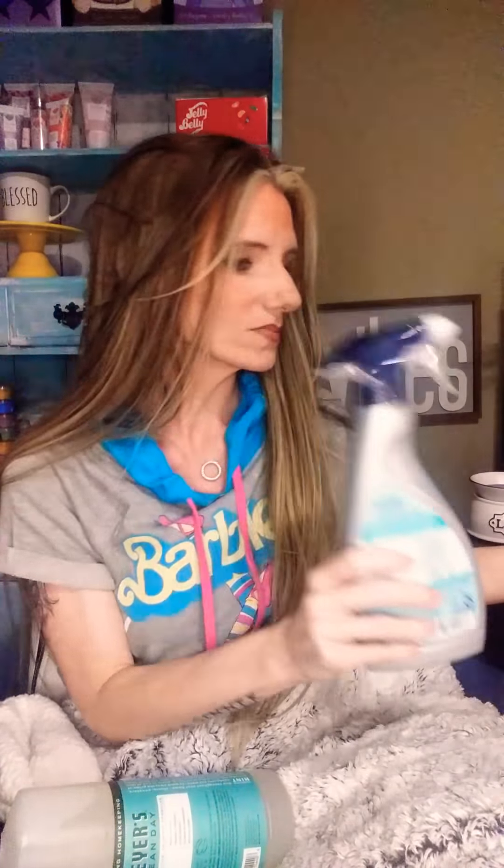This is another Seventh Generation — it's the stain remover I use, and it's the best stain remover I've found so far. It's all plant-based, and it works so well on Brock's clothes. Like, Brock gets that red mud on his clothes from his playground at school and this gets it right out. I love it.